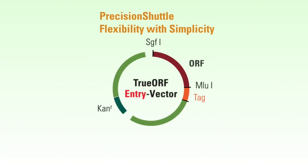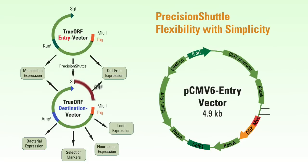The validated inserts of the TrueOrf Gold clone can be conveniently shuttled into a long list of destination vectors, allowing its expression in various platforms, such as tag switching, drug marker selection, Lenti, or E. coli expression, etc.